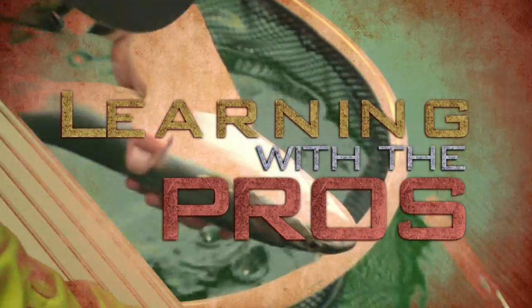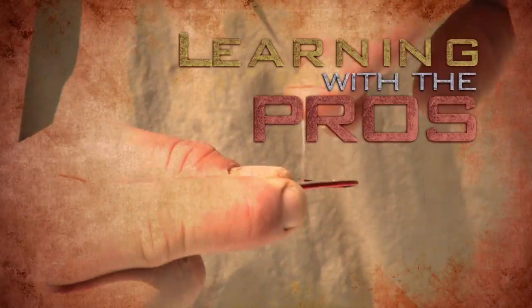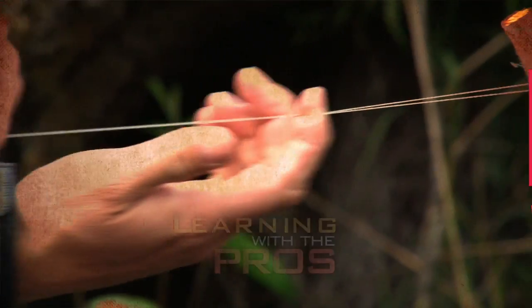BC Outdoors Sport Fishing Online — Learning with the Pros, brought to you by your Toyota BC dealers.